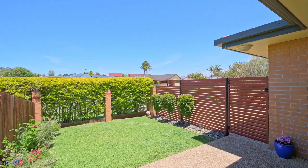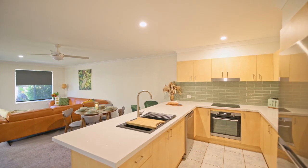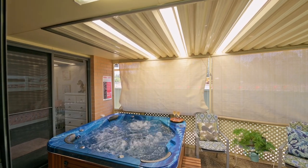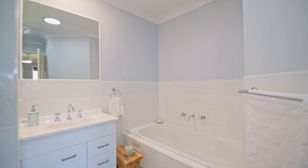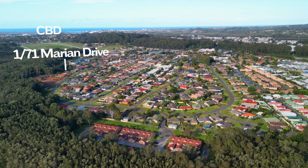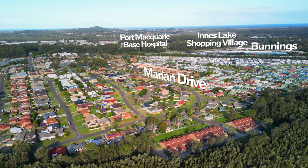Low-maintenance living awaits in this immaculate presented three-bedroom villa, one of only two side-by-side with its own street frontage. Located central to absolutely everything — just seven minutes drive to the CBD, nearby the public hospital, Charleston University, and lake.